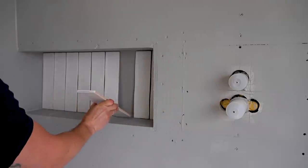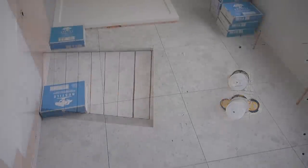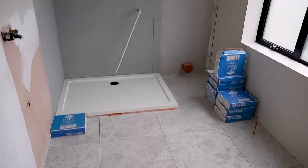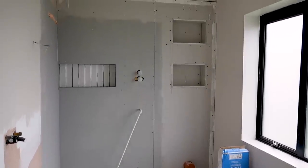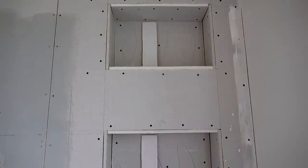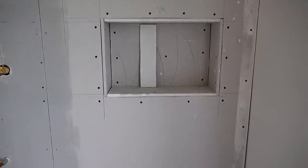Our tiles are a decent size so this was actually a perfect height for a recess. At the end of day ten our recesses were all in place and the shower area had been tanked, which is essentially a waterproof primer. You might also be able to see on the walls that Callum had pencilled in the placement of every tile as part of the prep, so that we could make sure all fixtures were going to be going in the right place — lines lining up with lines.